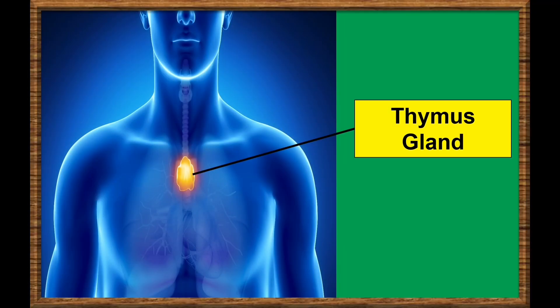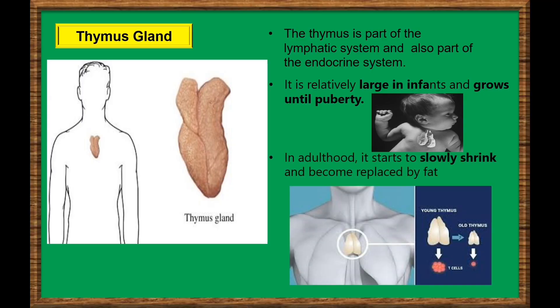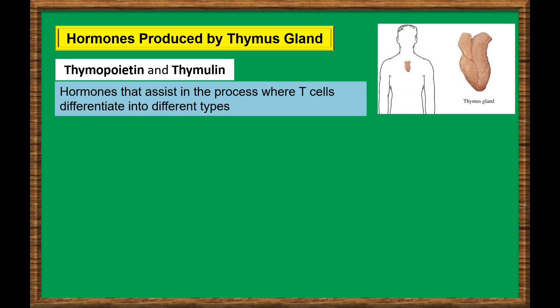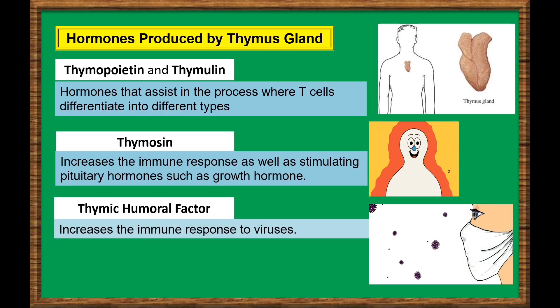Thymus. The thymus is part of the lymphatic system and also part of the endocrine system. The thymus is located just below the breast bone. It is relatively large in infants and grows until puberty. In adulthood, it starts to slowly shrink and become replaced by fat. The thymus gland produces several hormones, including thymopoietin and thymosin, hormones that assist in the process where T-cells differentiate into different types. Thymosin also accentuates the immune response as well as stimulating pituitary hormones such as growth hormone. Thymic humoral factor acts similarly to thymosin but increases the immune response to viruses in particular.